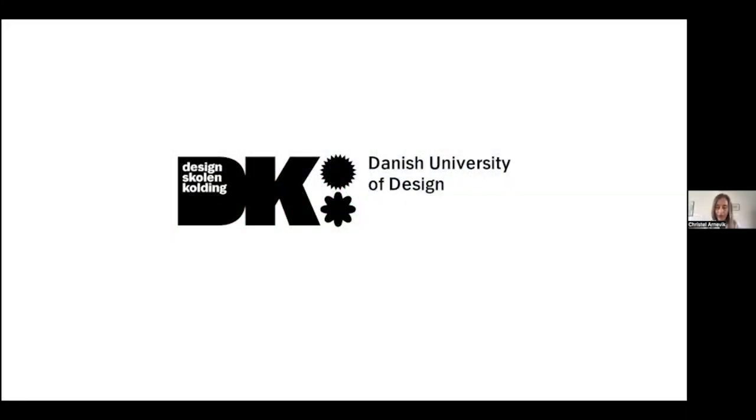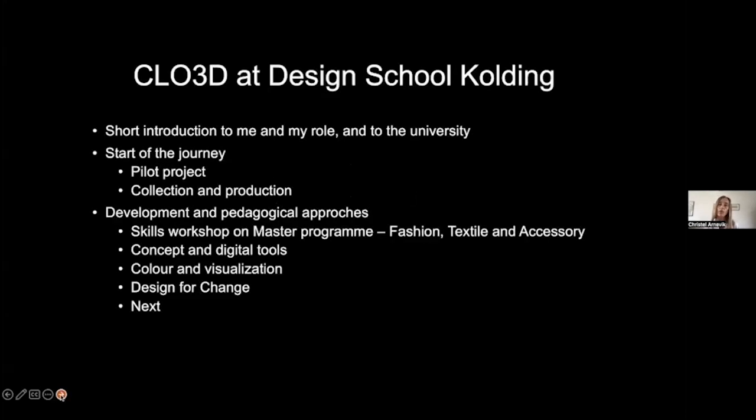Hello to everyone, and thank you Chloe3D for inviting me for this opportunity. I'm Krystal Lahnemiek and I work at Design School Kolding in Denmark — we are a university. I'm going to give a short introduction to myself, my role, and the university, tell you about how we started the journey, how we've developed from there, and how we're using it.